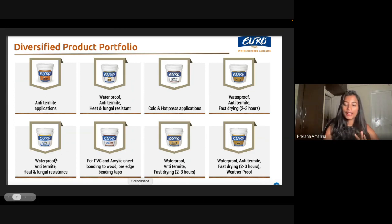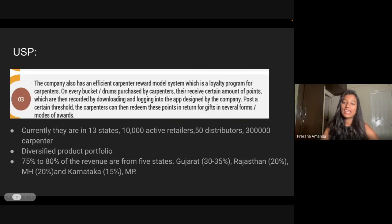Now once we're clear about the product, let us understand what is the USP — the moat or competitive edge that this company has over others. Because when I talk about adhesive, the first thing that goes into your head is Pidilite, which is such a great company that has been here for the last 65 years. So what is their moat? How are they able to crack this and gain market share when a giant like Pidilite has been there for so many years?